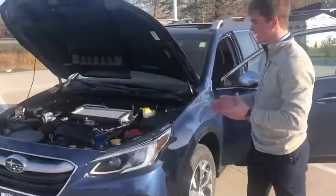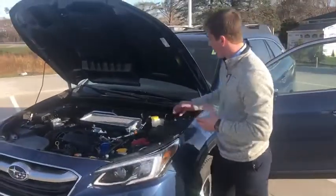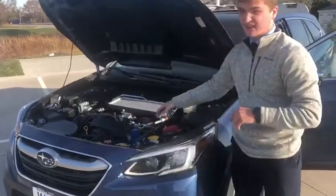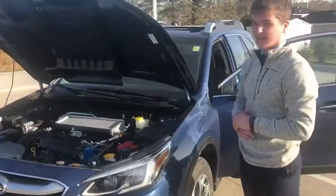I also want to point out just how easy this car is to work on. Everything's been nicely color-coded and the oil filter is located right on top, so you can do all the work in-house.